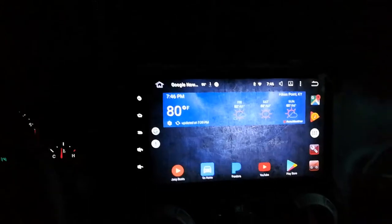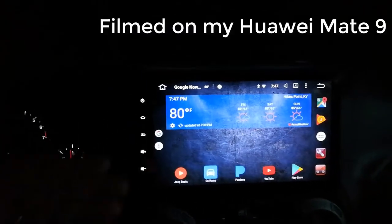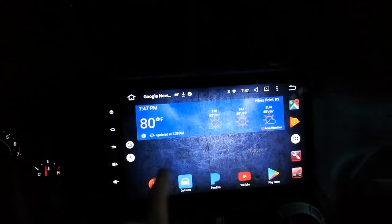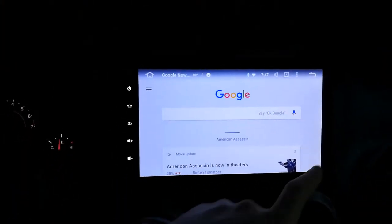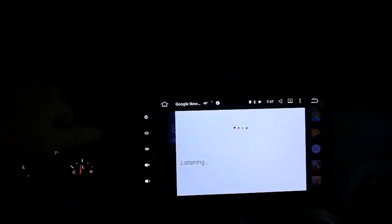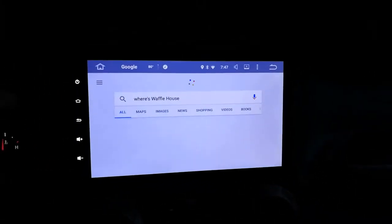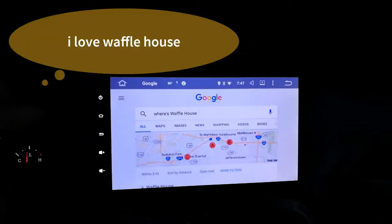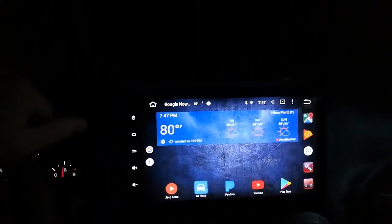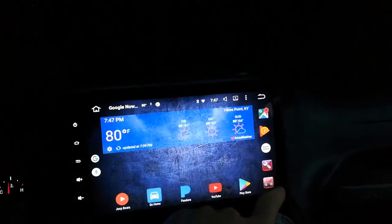I have a Google Now launcher on here, works pretty good. Slide over and you can see the general Google stuff. Push the little microphone - where's Waffle House? Waffle House, four miles away. That's where it should be because Waffle House is great. If you don't like Waffle House you can just stop watching right now. So I'll go through the settings.